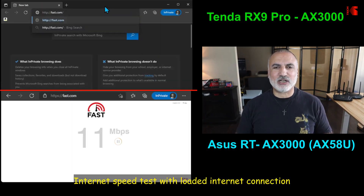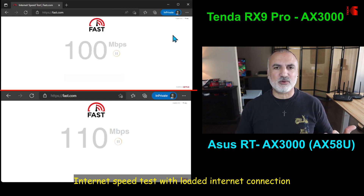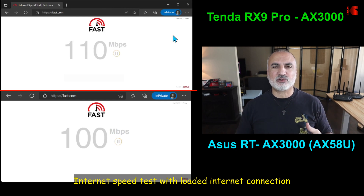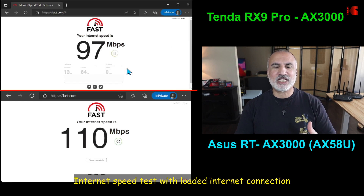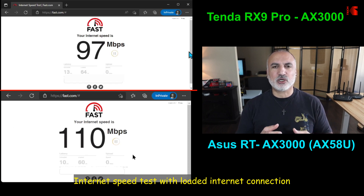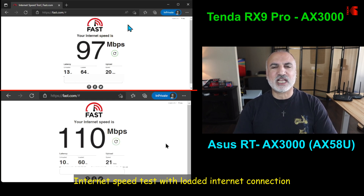Now I loaded my internet with many devices: two Roku TVs streaming 4K movies, two iPads also streaming movies, and an Amazon Echo playing music. Under this load, the Tenda router gives 97 Mbps download speed, whereas the ASUS router gives 110 Mbps — a noticeable advantage for the ASUS.